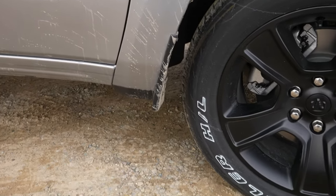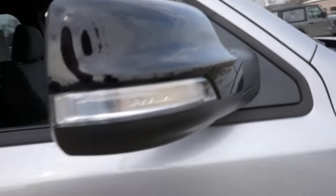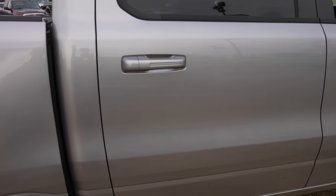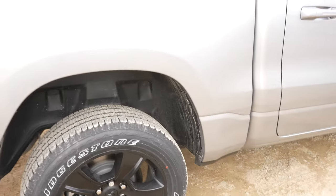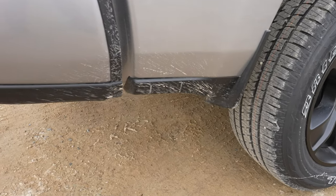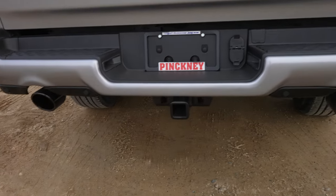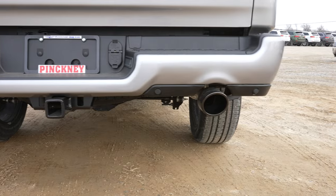The tire size is a 275-55R20. Black plastic splash guards, black Ram badge, and mirror caps. Absolutely massive cab. This truck does have the rear wheel well liners, and more splash guards on the rear. Parking sensors integrated into the bottom portion of the rear bumper as well.